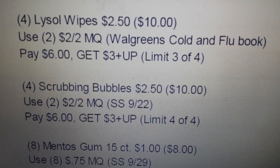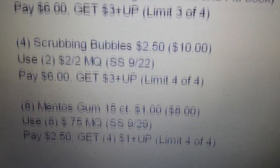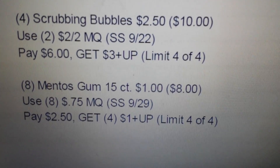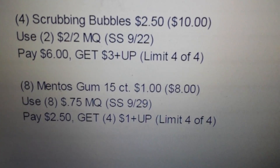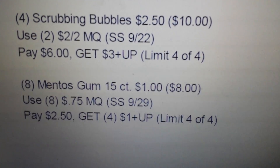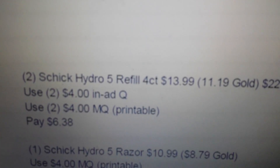That's a lot of cleaning products to stock up on this week. You can also do the Mentos gum — the 15 count is a dollar each. Get eight of them to max out the deal, use eight of the 75 cent manufacturer coupons, you'll pay $2.50, and get back four one dollar plus ups using your limit four of four.